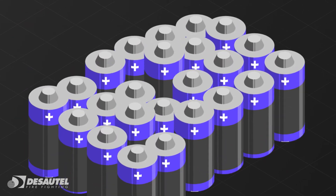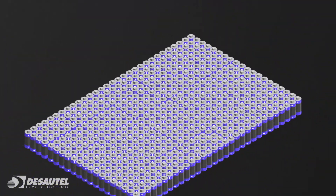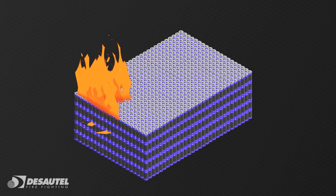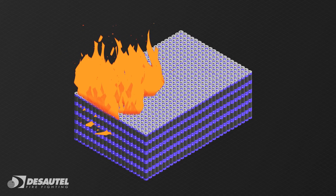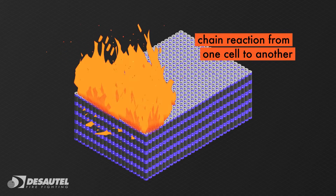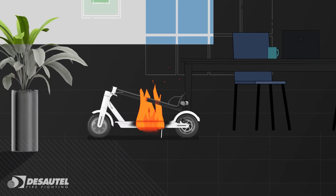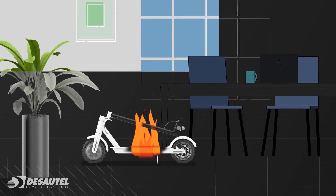A battery is made up of tens, hundreds and even thousands of individual battery cells. To put out a battery fire, it is necessary to stop the chain reaction from one cell to another inside the battery, and prevent the fire spreading to the battery's immediate surroundings.